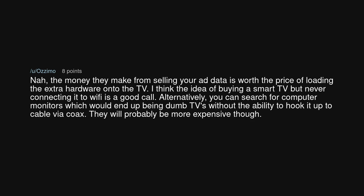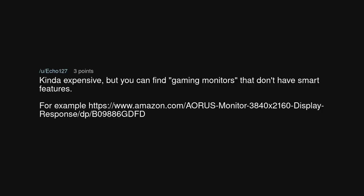Alternatively, you can search for computer monitors, which would effectively be dumb TVs — though without the ability to hook up to cable via coax. They will probably be more expensive. You can also find gaming monitors that don't have smart features, though they can be kinda expensive.